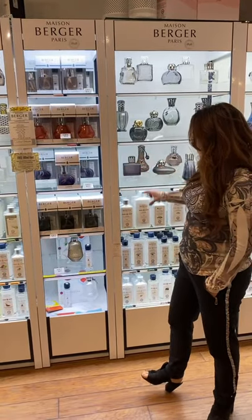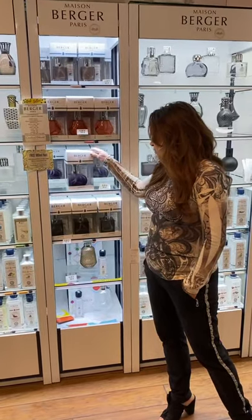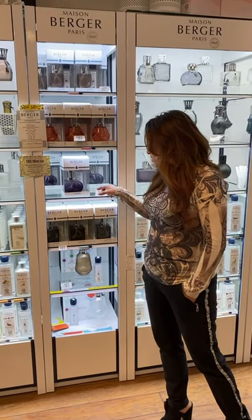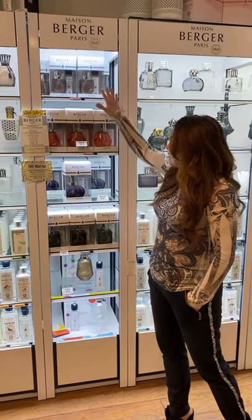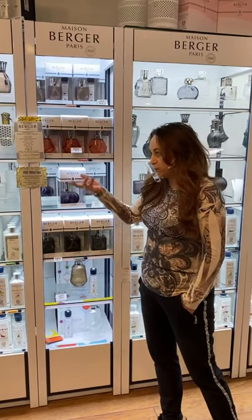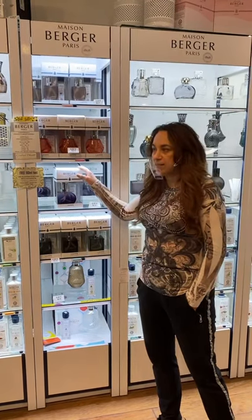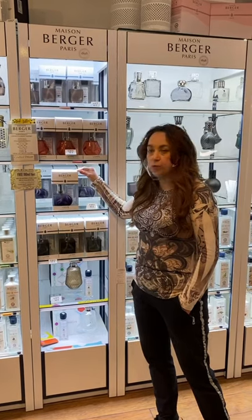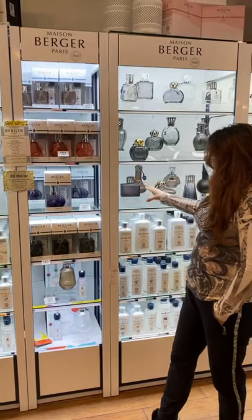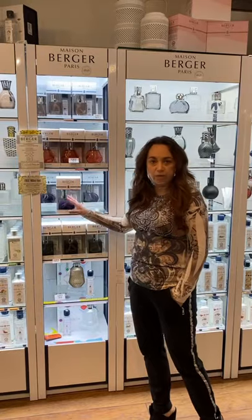If you can't decide or you want it made simpler, Lampe Berger comes out with gift sets each season. They're a great value — something like this is $49. These different shapes come with a fragrance inside, and they usually pick from the top 10 fragrances. It's a great option for someone who wants to buy it as a gift, because you don't have to figure out the price of a lamp plus another $25 for fuel — it's all in there for $49, ready to go.